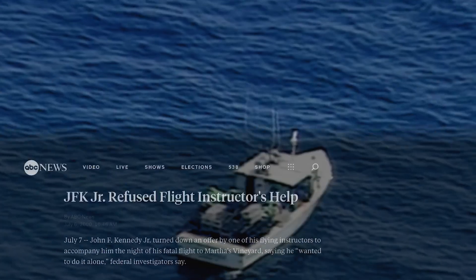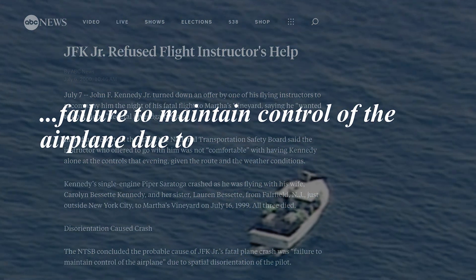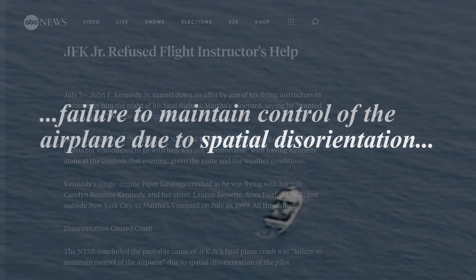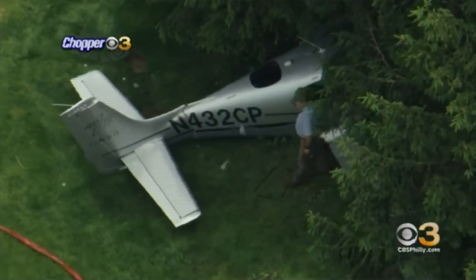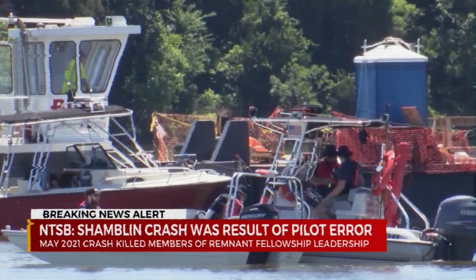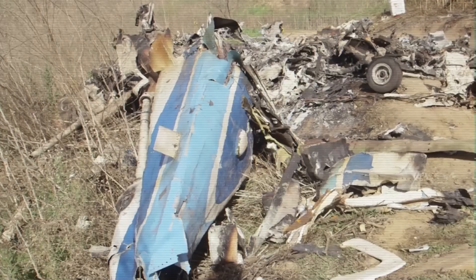Divers today found the bodies of John Kennedy, his wife and her sister, in the wreckage of his plane. Spatial disorientation — according to the FAA, it causes 5-10% of all general aviation accidents, 90% of which are fatal.